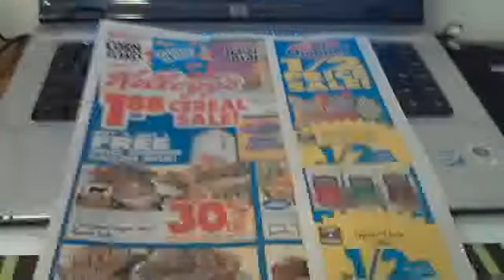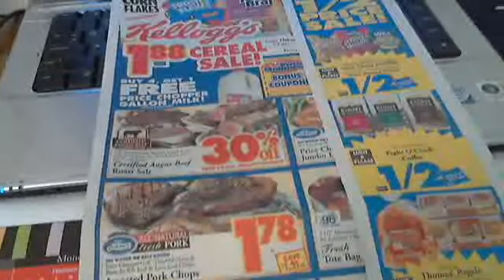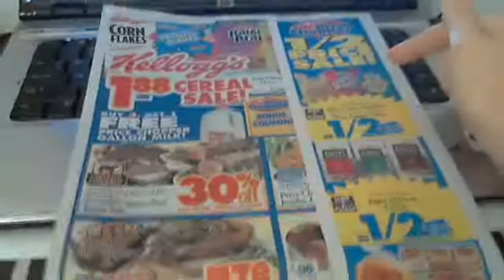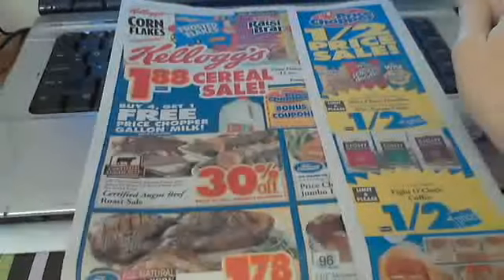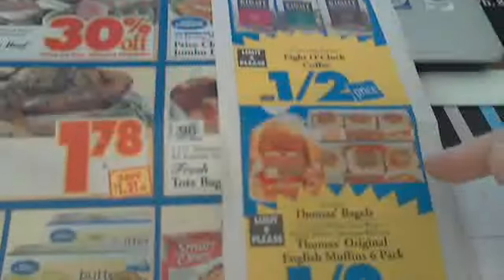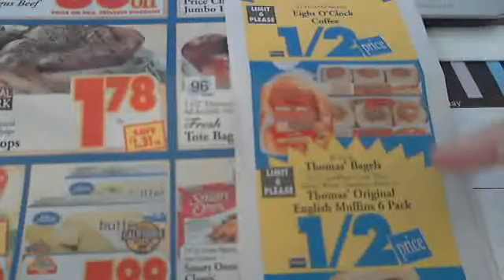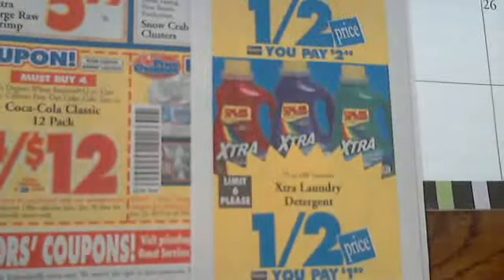This week's flyer is only eight pages, which is pretty short — normally it's at least 12. This week they're doing their half-price sale, so a lot of stuff is 50% off. They usually rotate sales between buy one get one free, buy one get two free, and half price. The English muffins and bagels are half price this week — last week they were buy one get one free, so I stocked up. Extra laundry detergent is half off at $1.89 for 50 loads, which is a great deal.